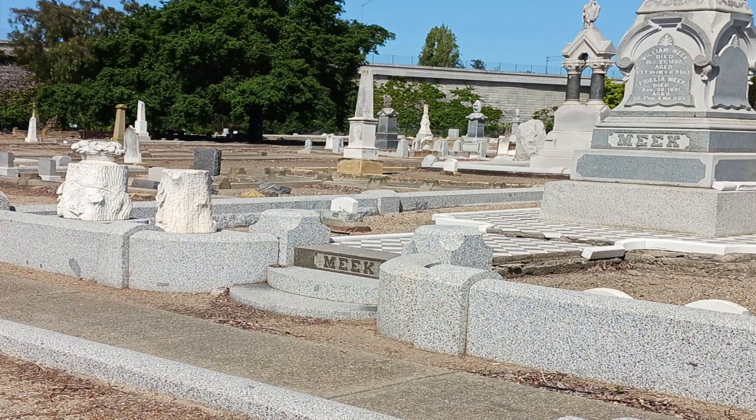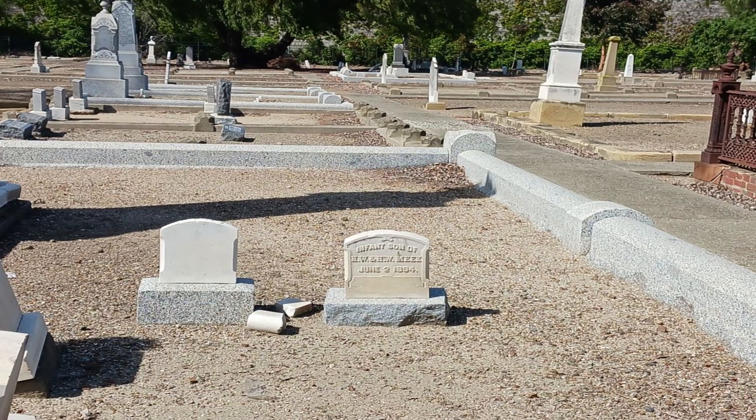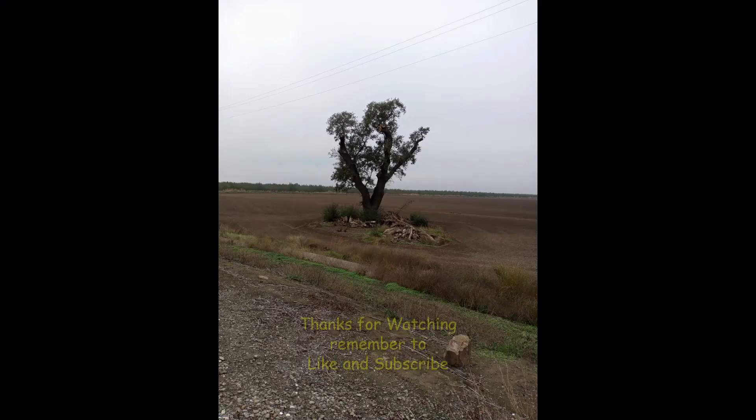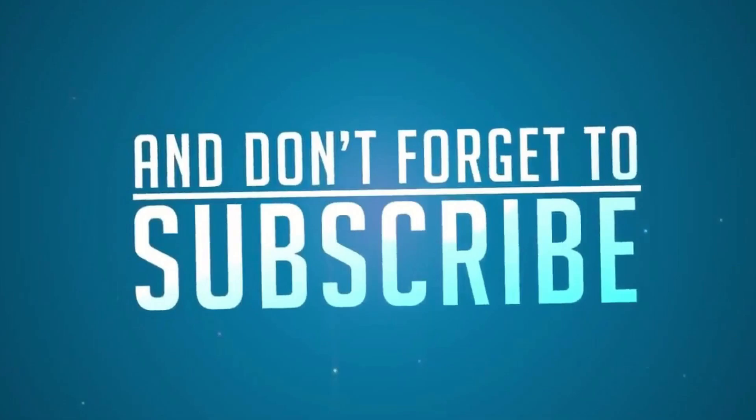The San Lorenzo Pioneer Cemetery — this is where Mr. William Meek is interred. This is their family plot right here. If you ever get the chance to go in there on a tour, you'd be amazed at how many of the local citizens you can find there who were instrumental in creating the Bay Area.